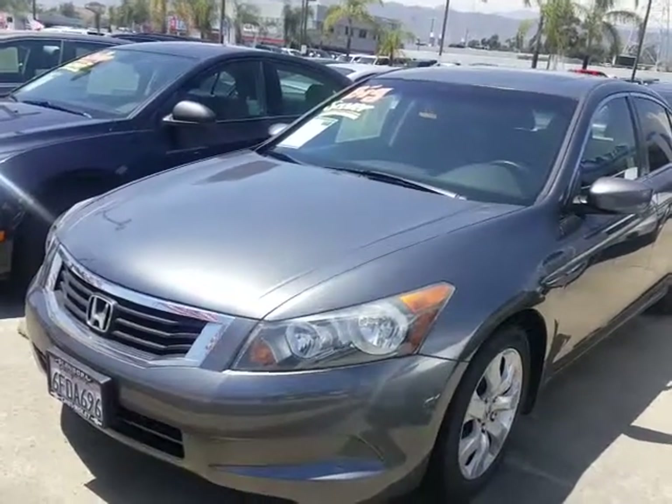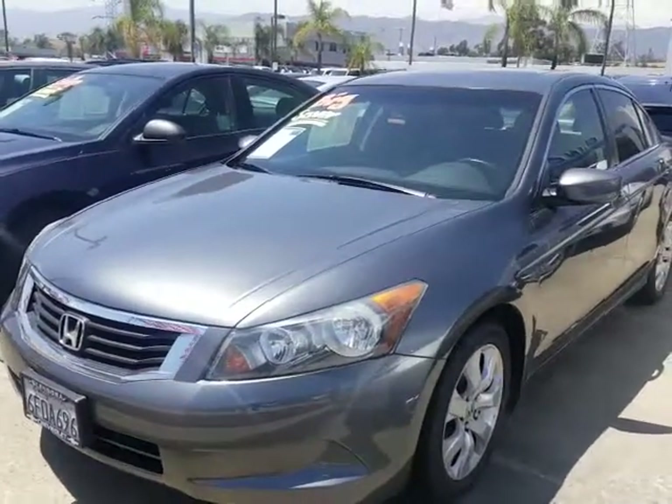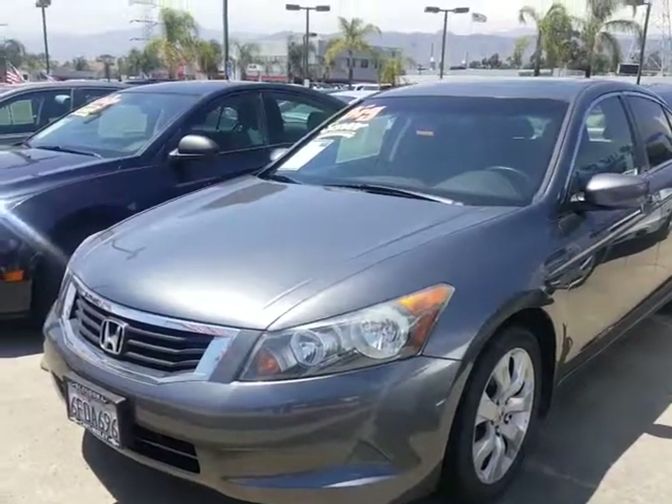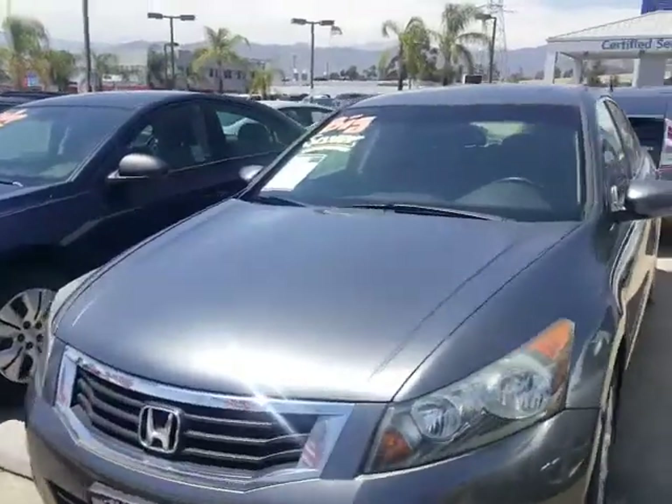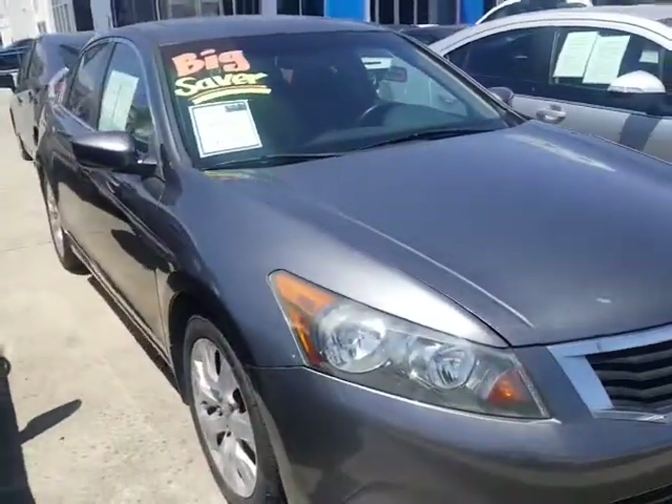This one here is a 2010 Accord. This is $9,500. It's actually a very clean car. It is eight years old, so it does have higher miles on it. But nevertheless, it is a Honda, and it is a nice, nice vehicle for the year.